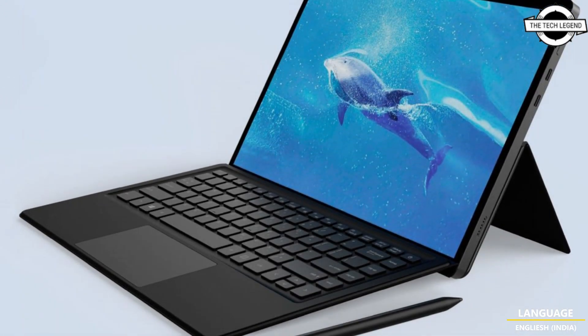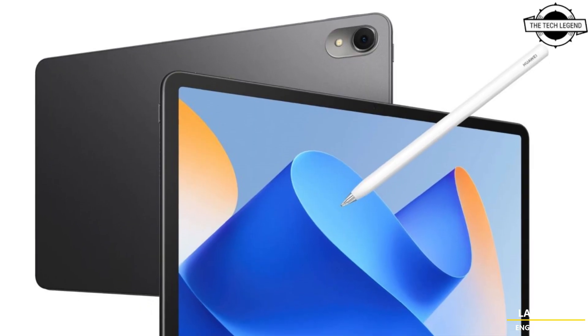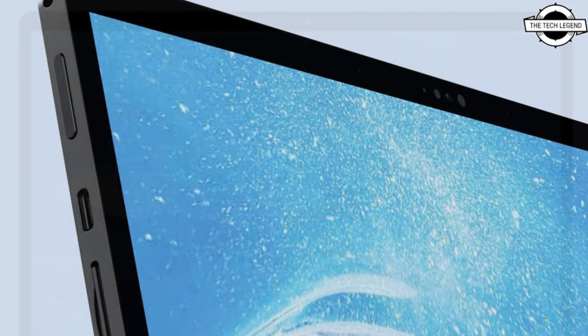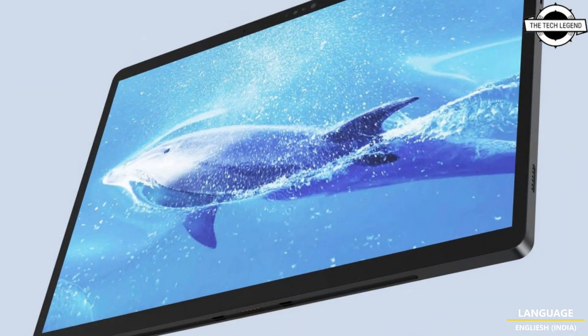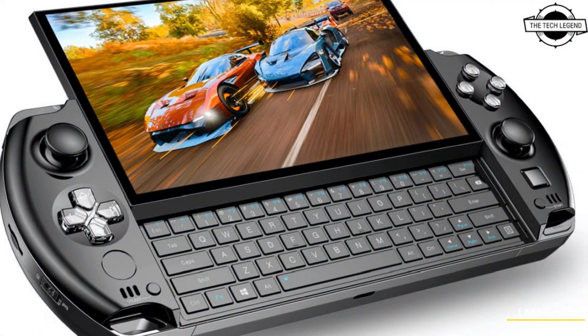This tablet boasts a generous 14-inch LCD display with QHD+ resolution and an impressive 165Hz refresh rate. It also supports precise pen input with 4096 levels of pressure sensitivity, and the device comes equipped with DDR5 6400MHz memory and a 50-hour battery.